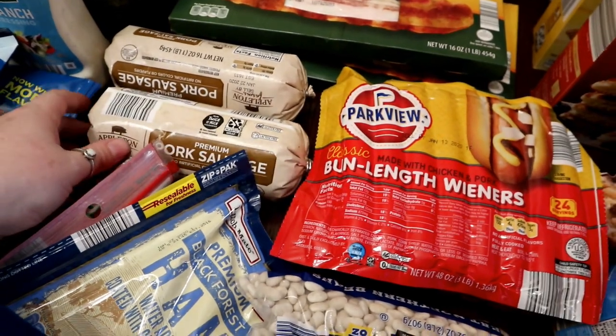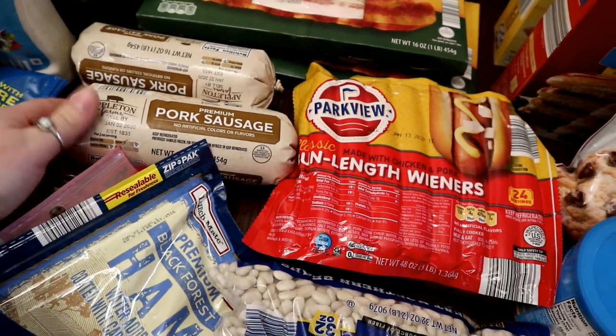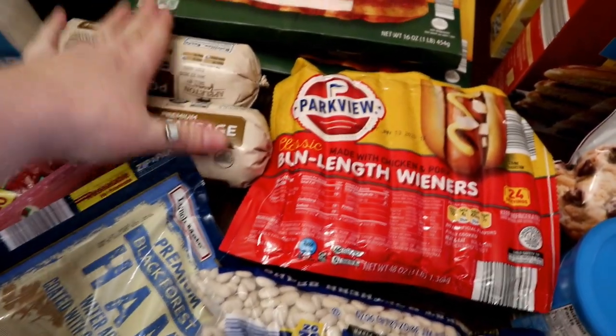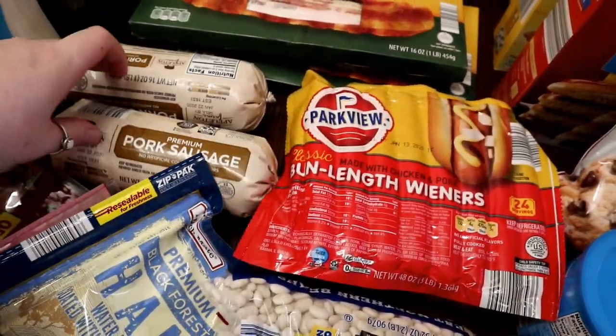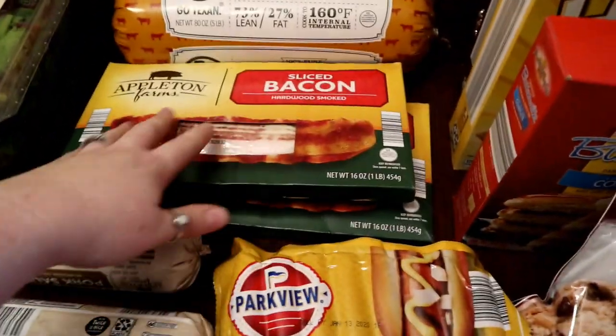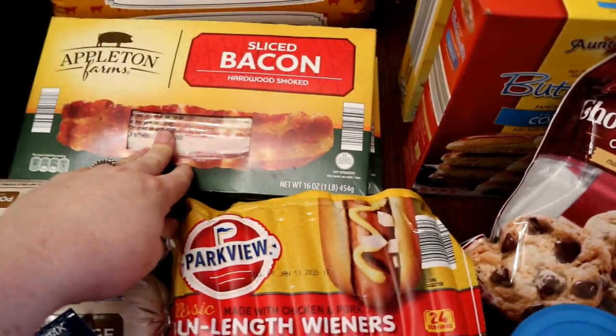Got two things of pork sausage. When I make breakfast casserole for Christmas morning I like to make two big ones, and we just eat on it throughout the day along with leftovers from Christmas Eve so I don't have to cook that day. I do the breakfast casserole on Christmas Eve and then just heat it up in the morning — it works out well.